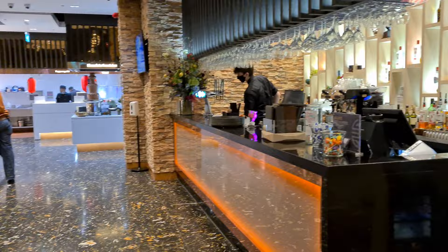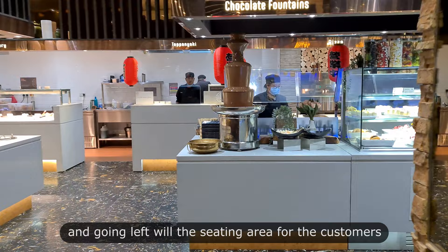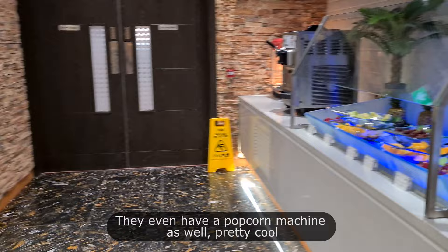Heading towards the chocolate fountain will be the dessert area on the right, and going left will be the seating area for the customers. They even have a popcorn machine as well — pretty cool.